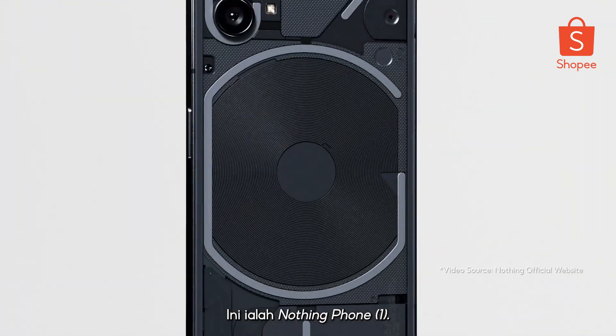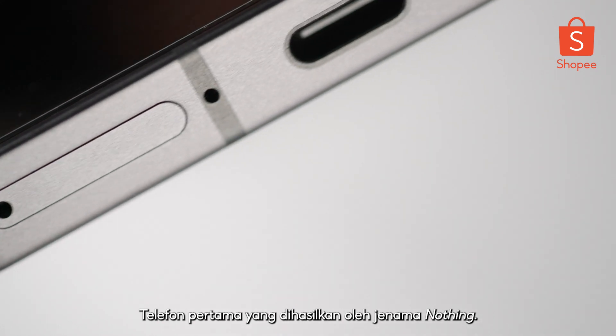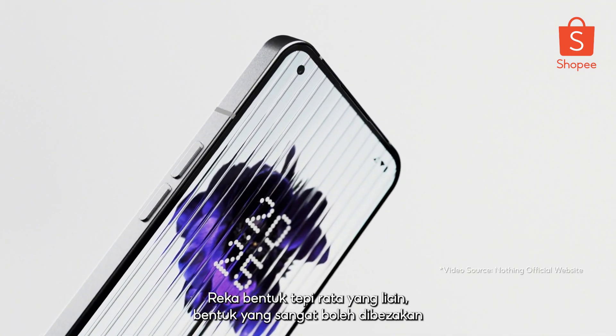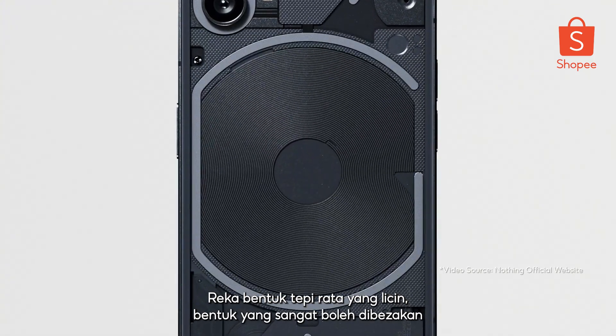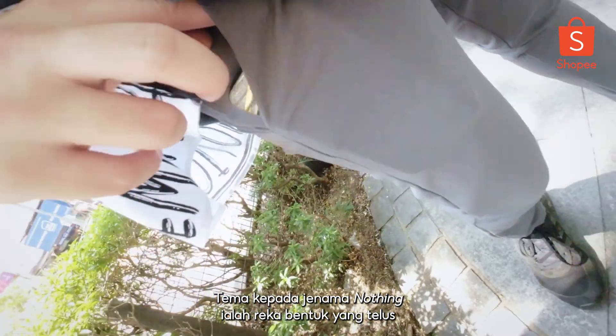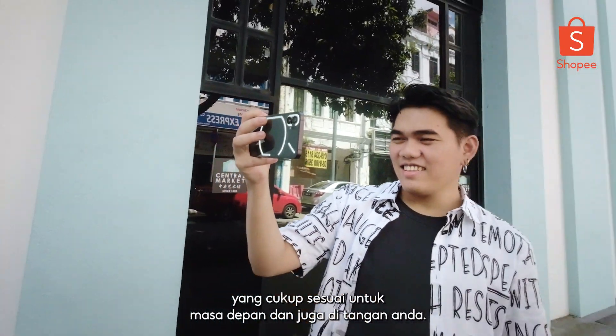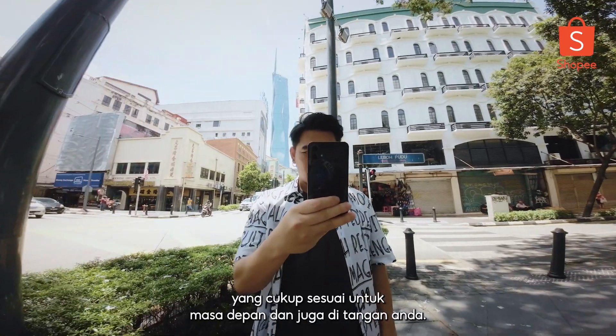Here is the NOTHING Phone 1 — the first ever phone produced by the NOTHING brand. It features a slick flat edge design and a very distinguishable shape, akin to the likes of the iPhone. The common theme of the NOTHING brand is the transparent design that pretty much fits the future and fits in your hand.